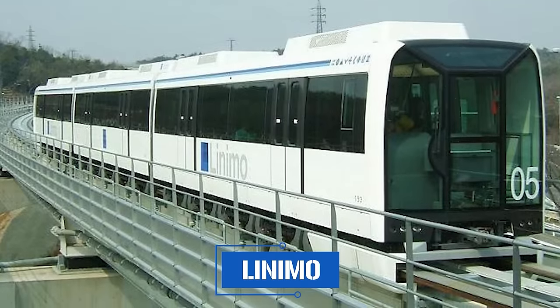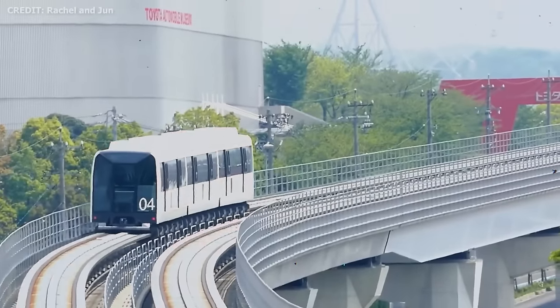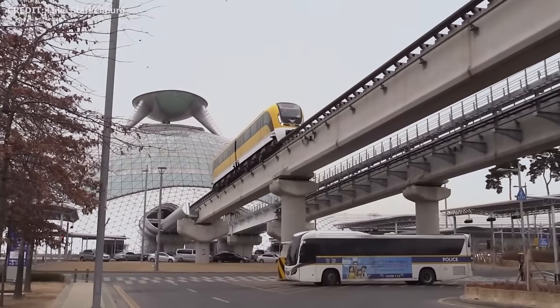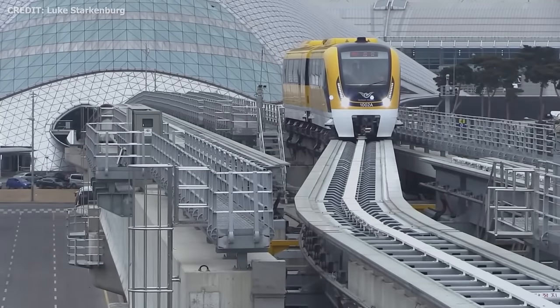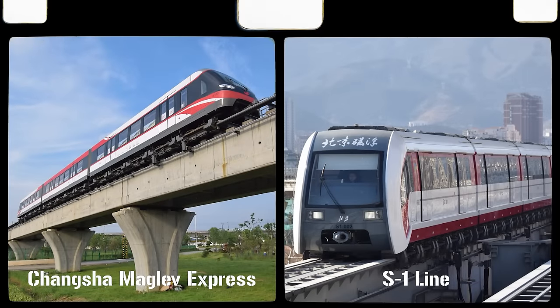Japan's Linimo maglev opened nearly two decades ago and continues to serve its local community, but it tops out at just 100 kilometers per hour across a nine-kilometer, nine-stop journey. South Korea's Rotem maglev in Daejeon and the Incheon Airport maglev both run at similar low speeds — the Incheon line being just over six kilometers with a top speed of 80 km/h. China's Changsha maglev and the S1 line in Beijing are both low-speed maglevs as well. And that, incredibly, is the exhaustive list of all maglevs that have ever existed in commercial use.